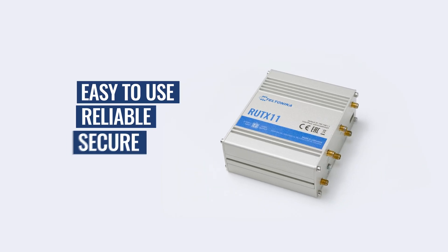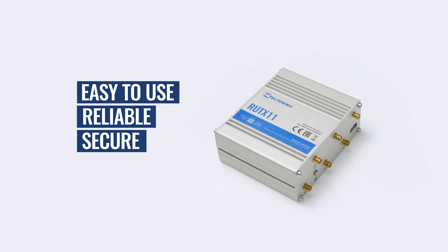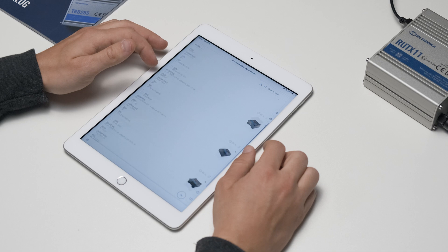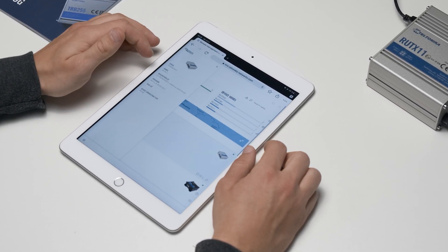RIT X11 is powerful but simple to deploy, and is capable of providing high cellular data speeds for multiple tower site infrastructure components. Even better, it is compatible with our RMS, which allows managing and monitoring all Teltonika Networks devices conveniently and remotely.